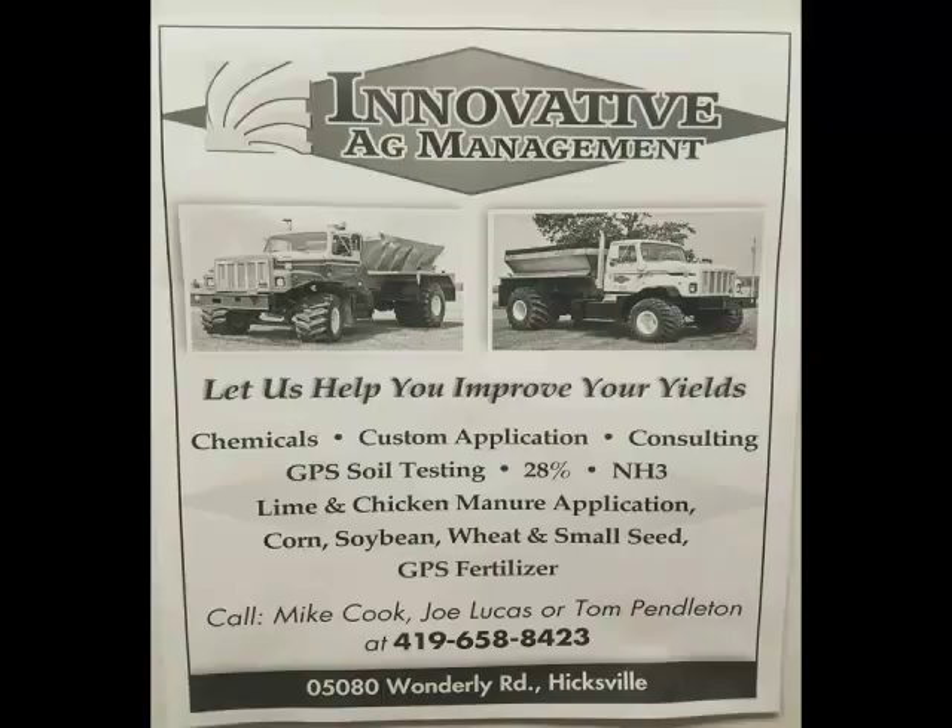We started in business in 2001 with my partner Joe Lucas. We started out as a retail plant consulting business, got into custom application, got into fertilizer, then three years ago we had a big layer facility come into our area and we got involved with the manure. I have ten full-time employees and when we're busy with all the equipment we run fifteen people pretty much all summer long.